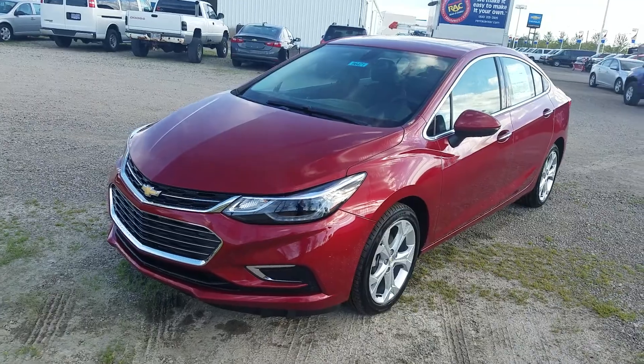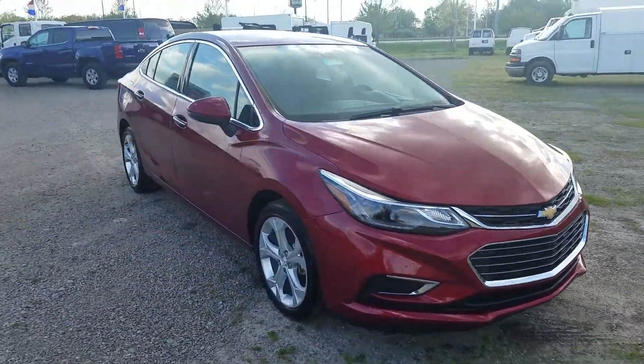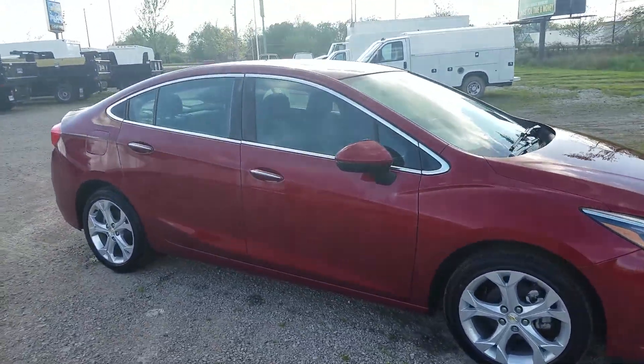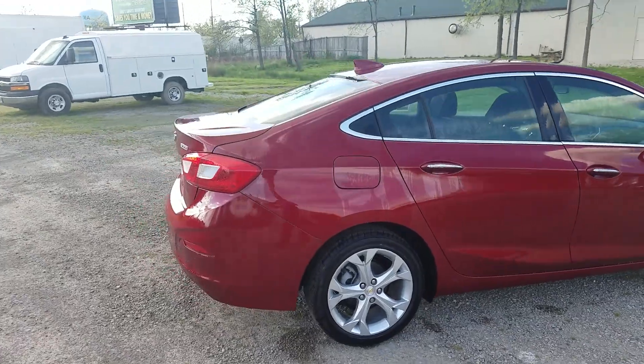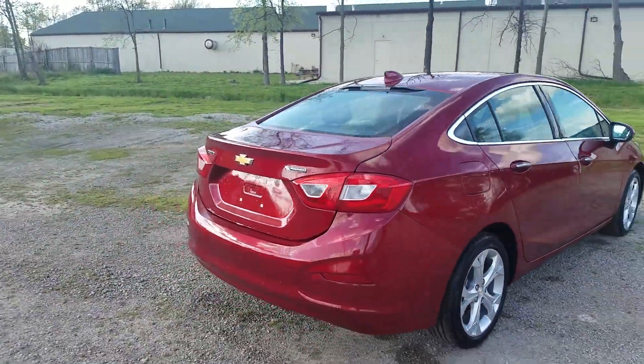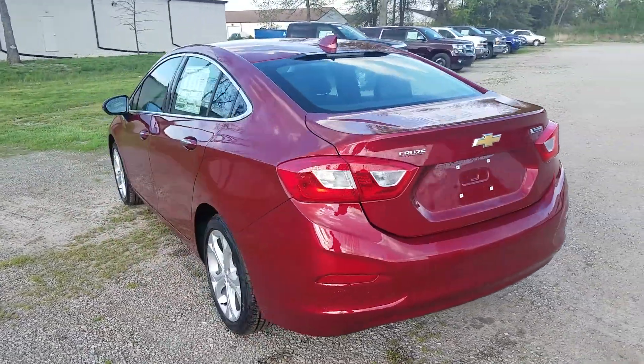It's got a 1.4 liter turbo engine — nice pick up and go. Obviously lots of color options, and nice 17-inch aluminum rims. Take a quick walk around and I'll show you a couple features on the inside.